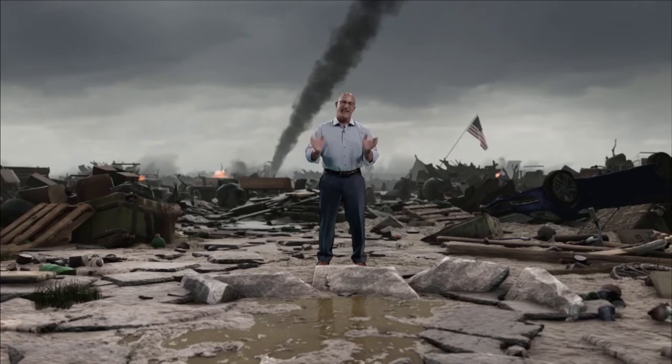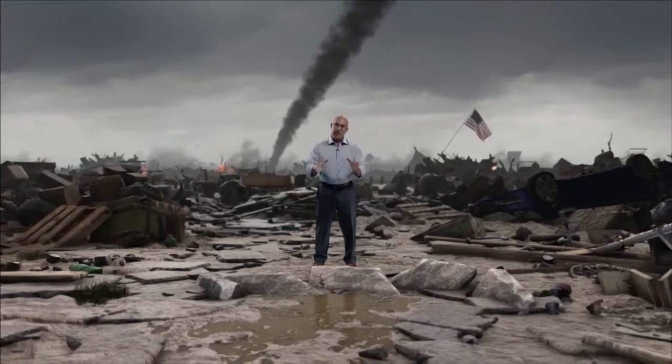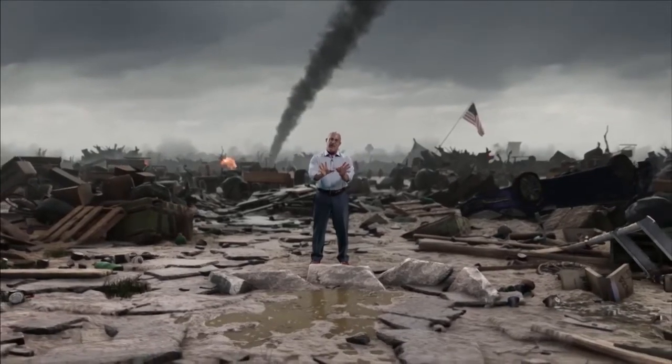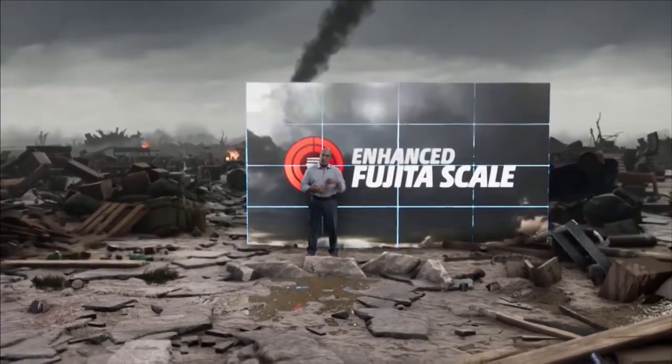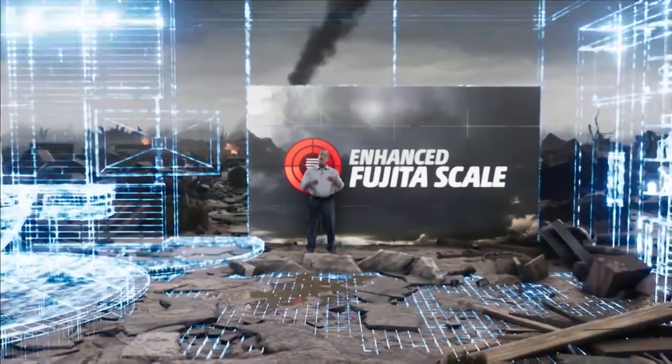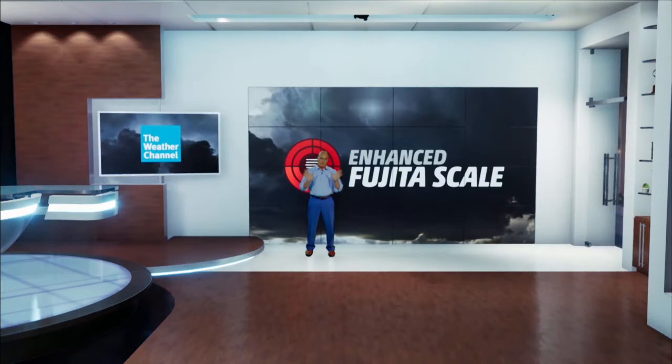No one in America is safe from the threat of a tornado — even in the winter. You need to have a plan that's communicated with your family and acted upon when you're under a tornado warning. You won't know the EF rating until the damage is done, so be prepared for any tornado no matter what the size or the EF rating.